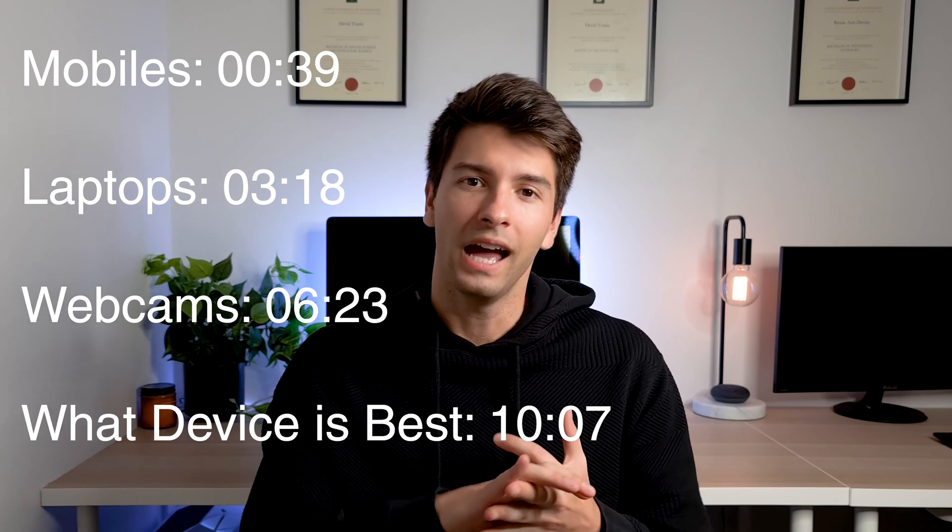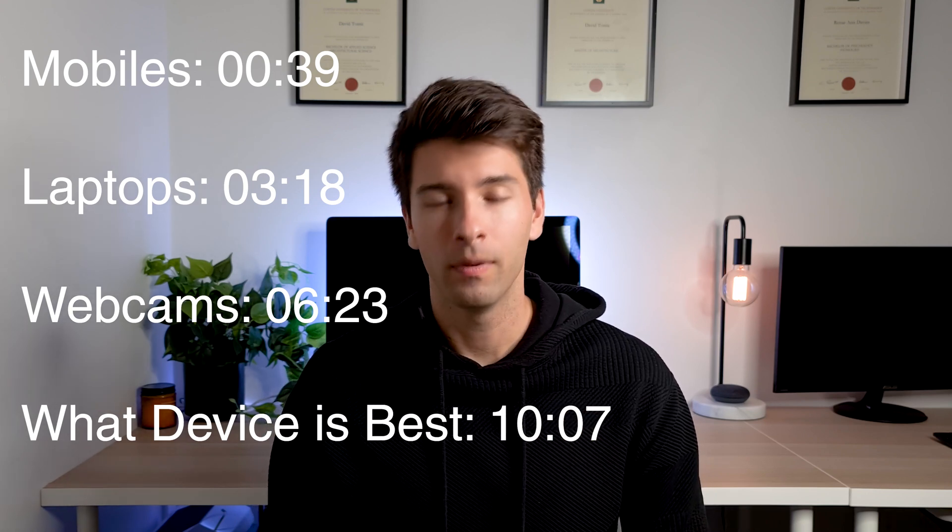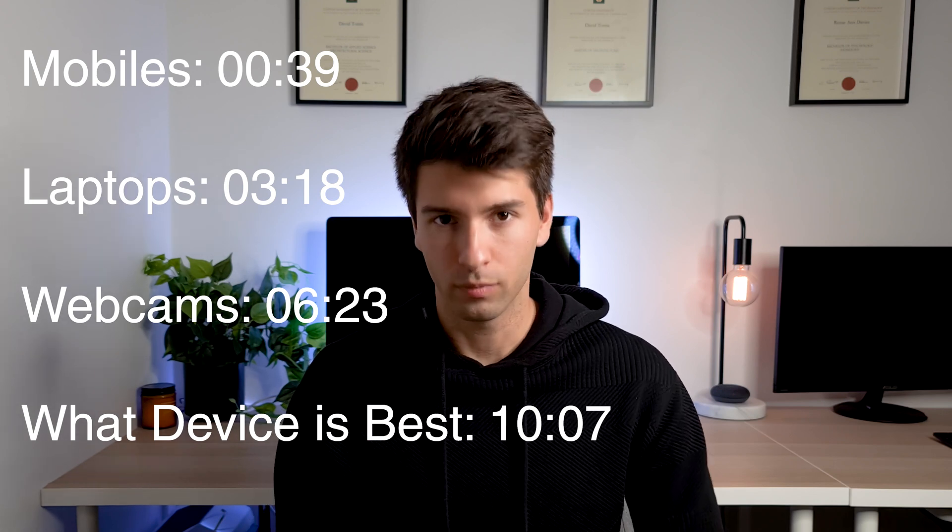We're going to be looking at the video capabilities of mobile phones, laptops, and iPads, and whether it's worth going out and getting a dedicated webcam, and what webcams you should be looking at.